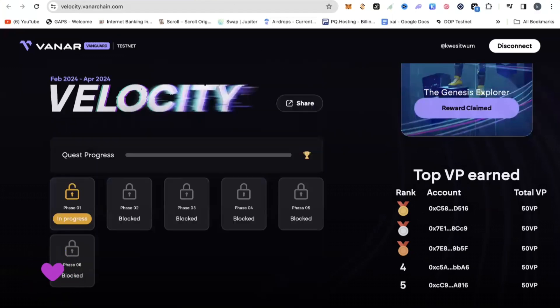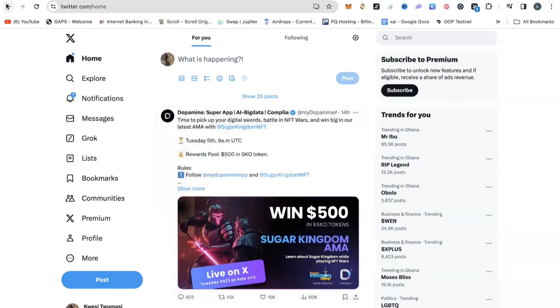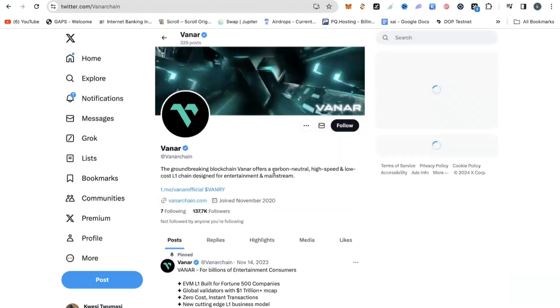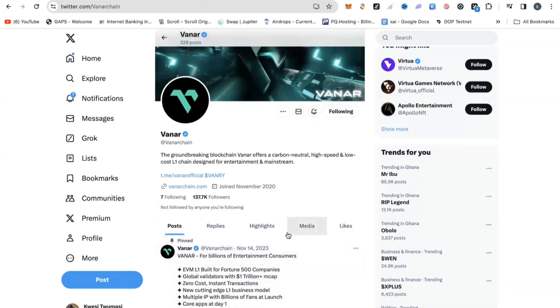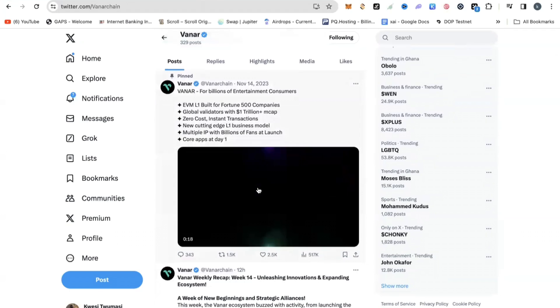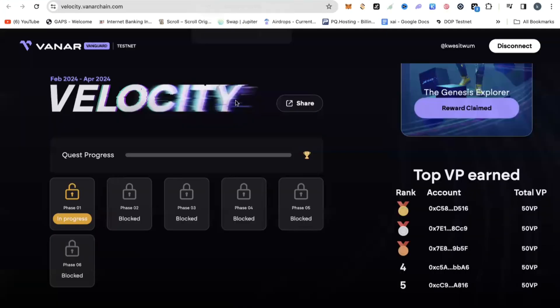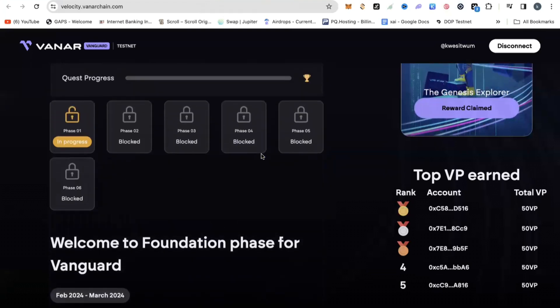Follow them on Twitter. As you can see, they don't have too many followers yet — currently about 137,000 people. By following them now, you have the opportunity of actually being part of the base. Follow them and turn on notification alerts so that you're aware of any posts and can take part in all these phases and qualify for the airdrop. It is a testnet airdrop — zero money required — yet it can be quite rewarding and profitable for us.